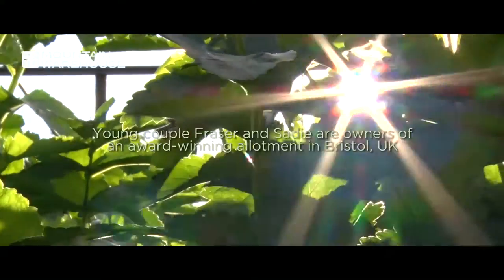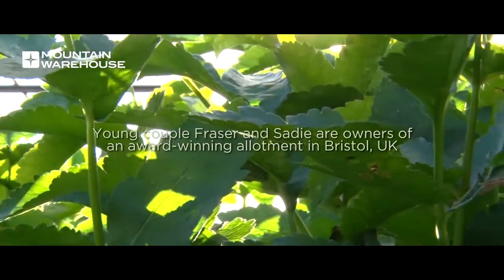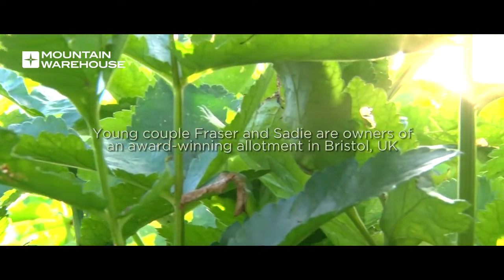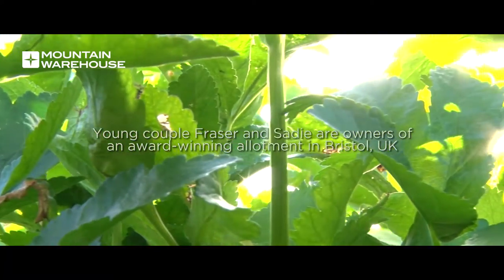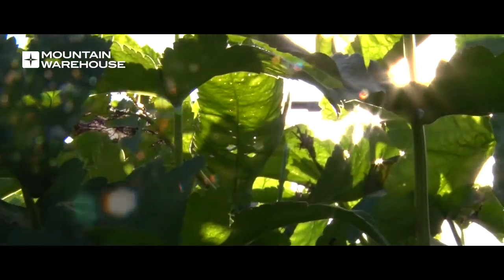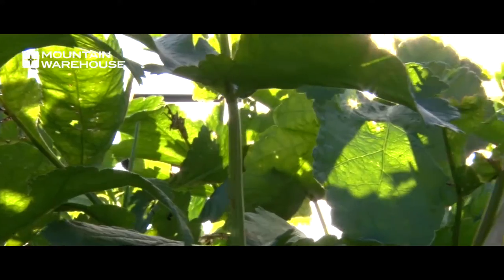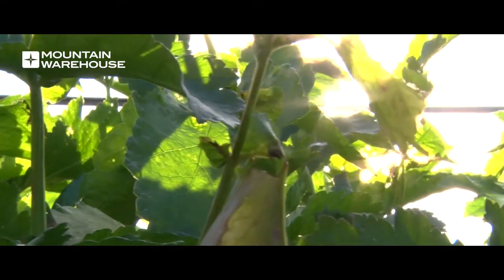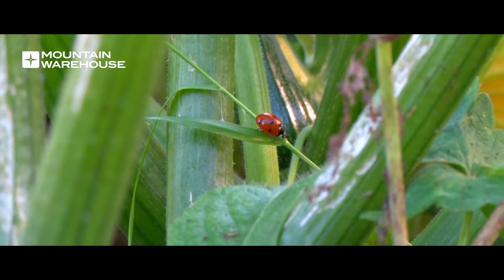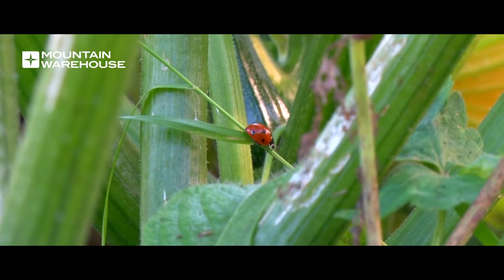The allotment came about fairly recently — I've only had it for a full year, this is my second year. I was writing my dissertation in my final year at university and all I was doing was sat inside my house on my laptop or sat inside the library on the computers. It was right near the end of the dissertation and it was all just getting a bit much, so I thought I'd get outside, wander about, and just get some fresh air and a break.